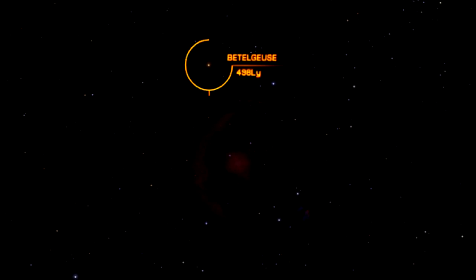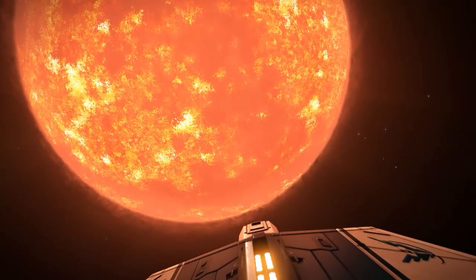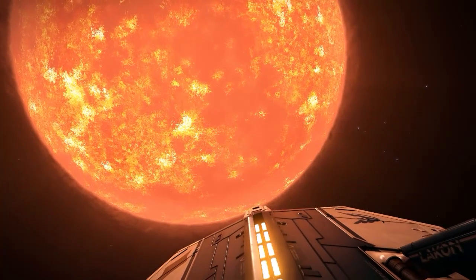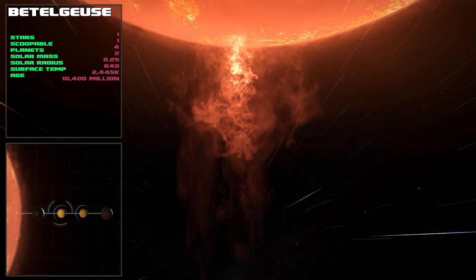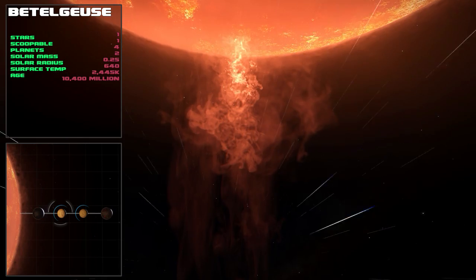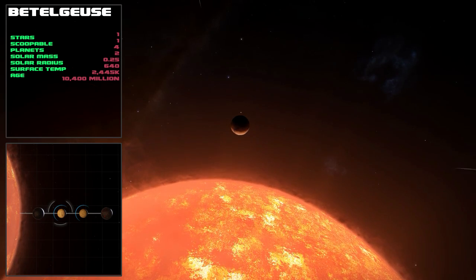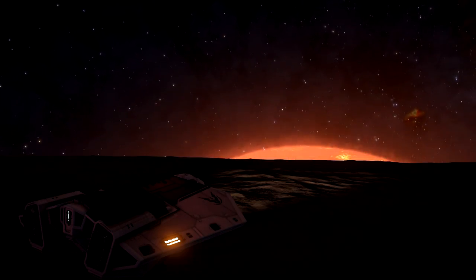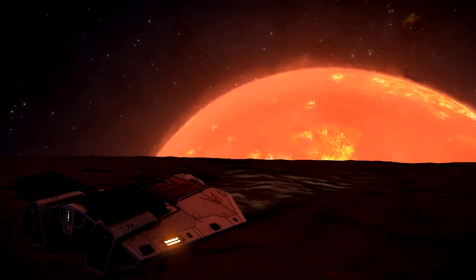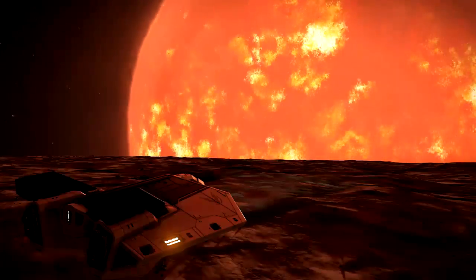We're off to Betelgeuse now, at 498 light years away. Betelgeuse is a red supergiant — so huge that when you jump into the system you arrive 2683 light seconds away from it. It lives fast and dies young, and scientists believe it will go supernova pretty soon. However, because it's so far away we won't know it's gone supernova until another 500 years have passed. It has a quarter of the mass of Sol but is 640 times as large.